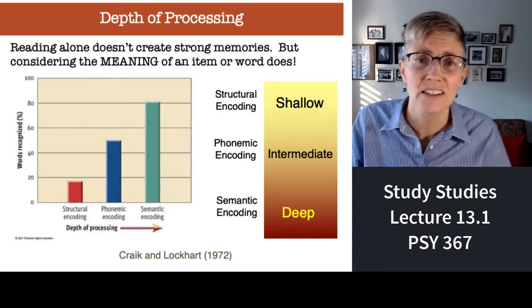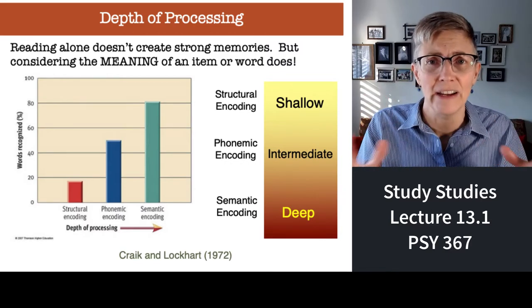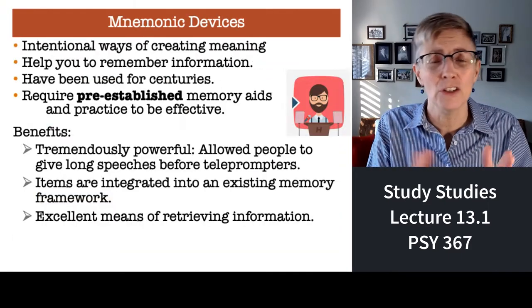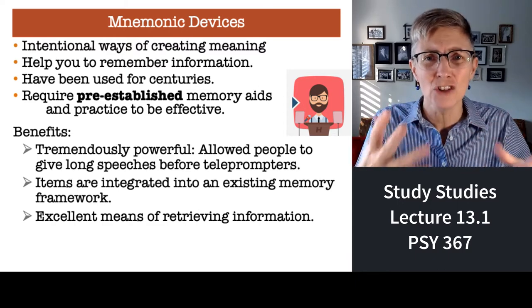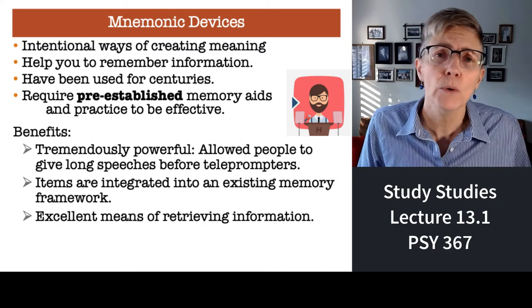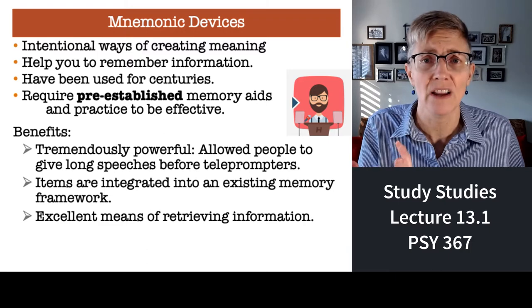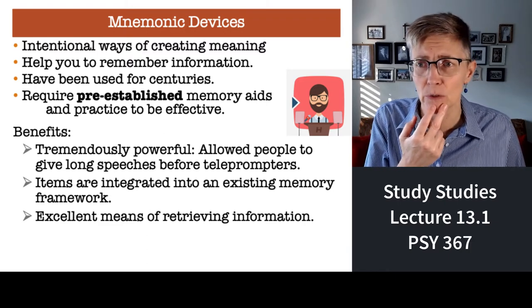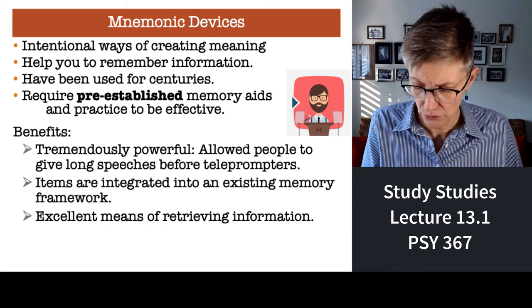Sometimes you're studying stuff where, no matter how much you try, you cannot find a way to get meaning out of it. What do you do then? Then you have to create mnemonic devices — some intentional way of getting meaning in there. Mnemonic devices require a little work on the front end, but they're very, very powerful and they're a way of adding meaning where you wouldn't normally have it.